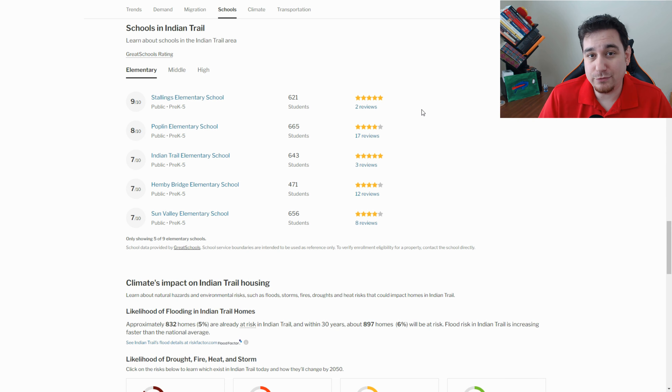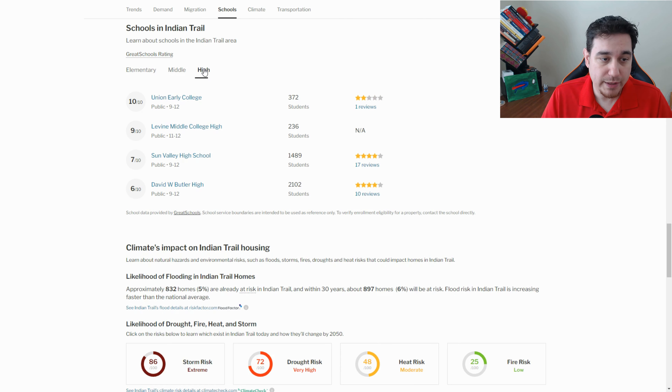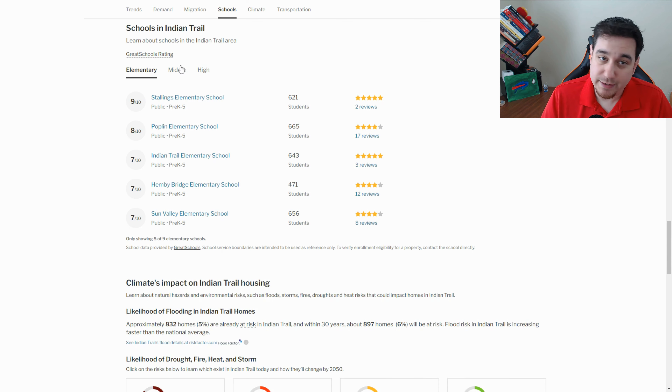We're going to briefly touch on schools. We do have some fantastic schools around here, as well as charter schools and private schools if you're interested. On the list, we have some good elementary schools, a couple middle schools, and then a few high schools in this area as well. If you have any questions on that, you can reach out and talk to us.